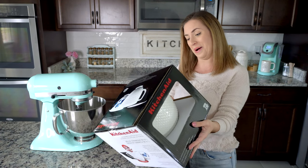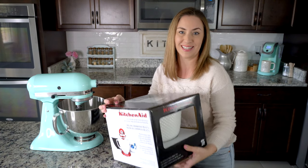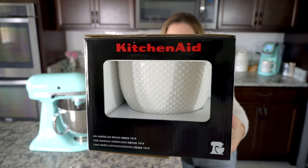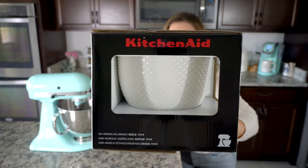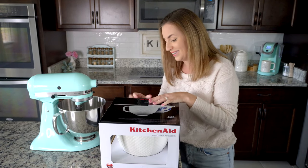Oh, it's so pretty! Can you guys see this? Look at all the bumps on there — that's the hobnail bowl. It is really pretty. I cannot wait to open this and put it on my mixer.